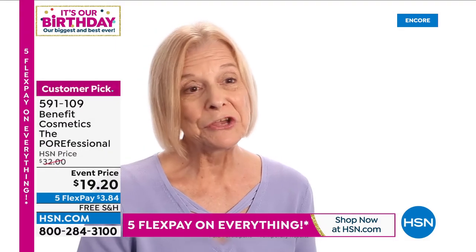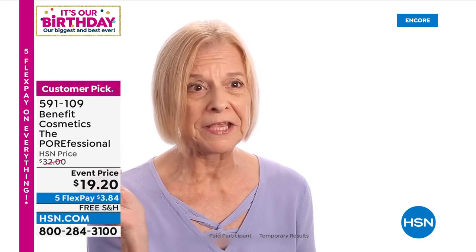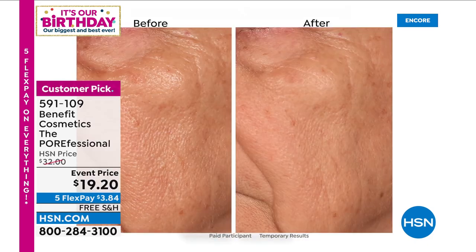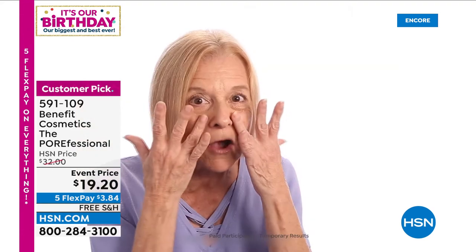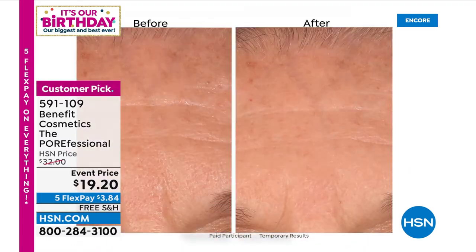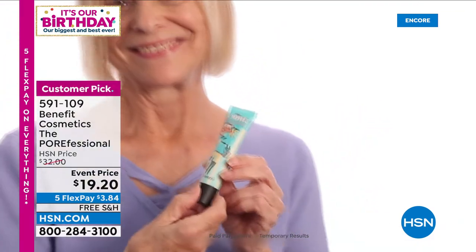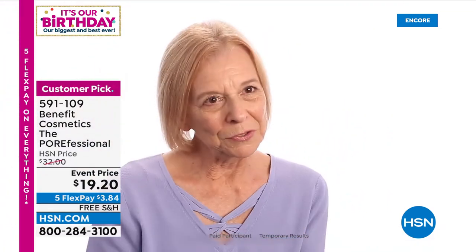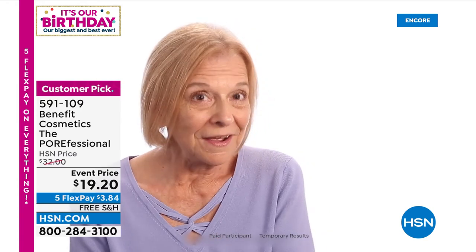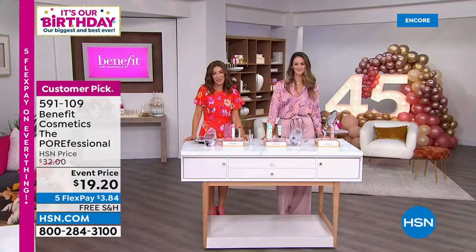Customer testimonial: When I was younger, pores were just in this little area here. But as I've aged, it seems to be growing — they gather under the eye, into the chin area. When I put Porefessional on, it just smooths everything out. I feel great. It even hides some of the wrinkles. It's like getting an extra gift. When I put Porefessional on, I feel gorgeous. I feel lovely again.